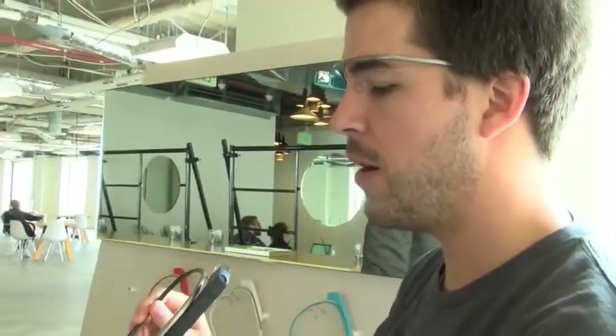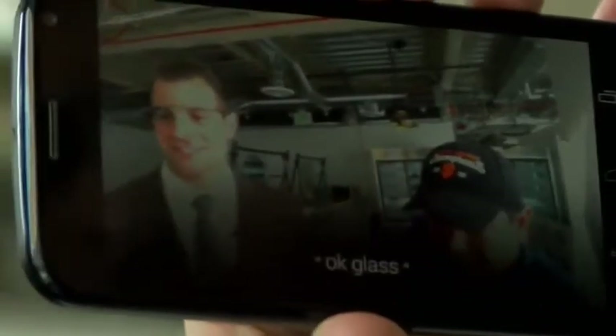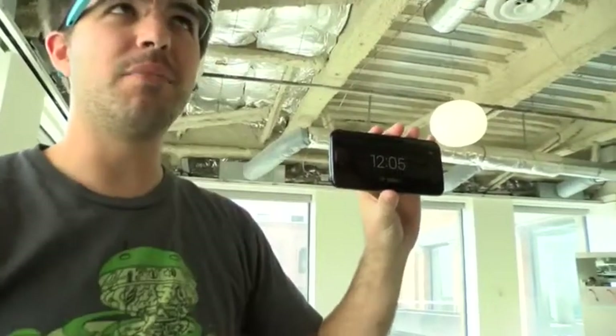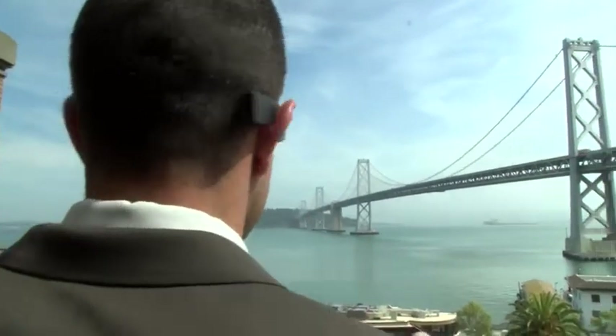Glass guide Jacob Barlow sized me up — this is actually a good fit, which doesn't always happen. Glass ties into your smartphone through Bluetooth technology to handle the functions many of us perform every day: talk, text, email, and maps. Take a picture, and just like that, an image of the Bay Bridge is saved.